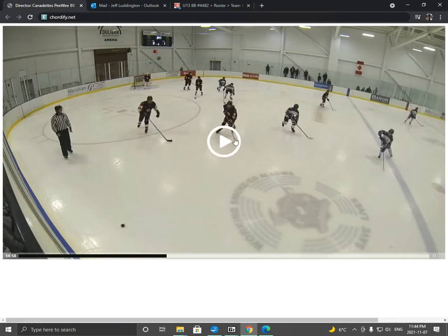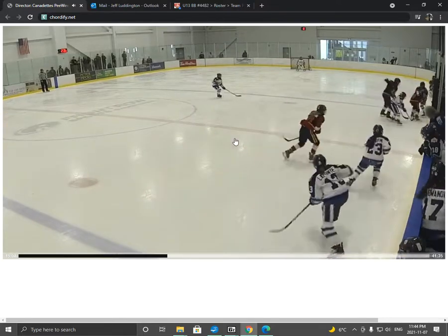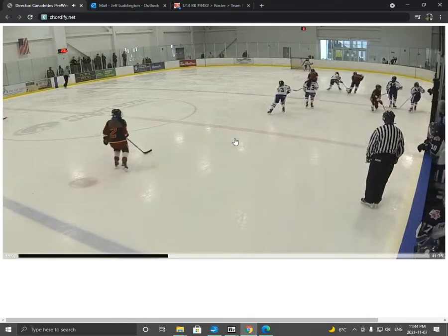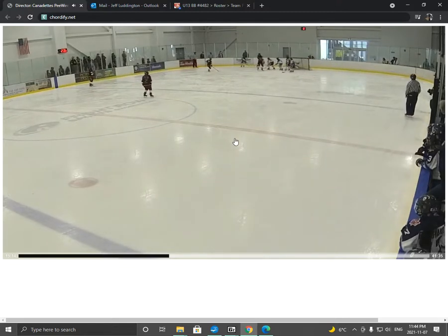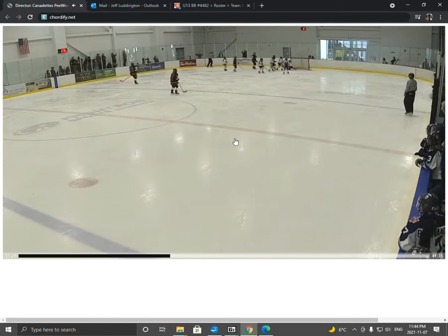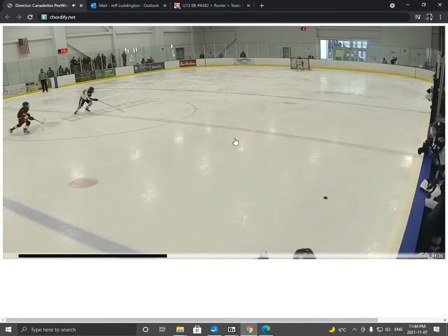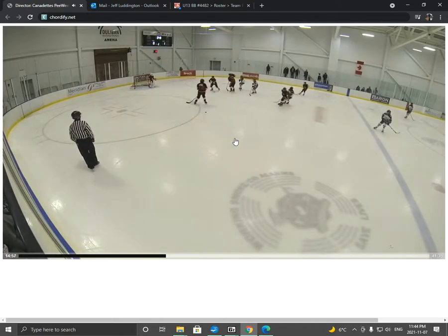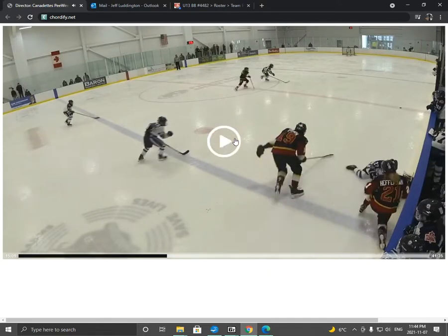Goal number two. This one's a messy one. There's a lot to see on this goal — let's look at the whole play going way back to the beginning. Right off the bat, their player is going with speed and takes out two of our players. But what I want you to see is number 21 — by a long shot — beats both of these players up the ice.